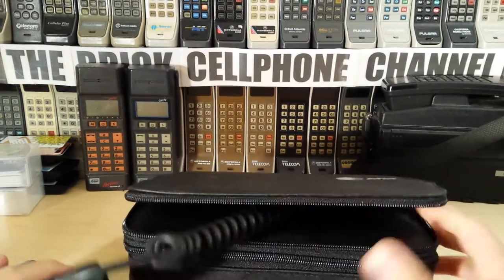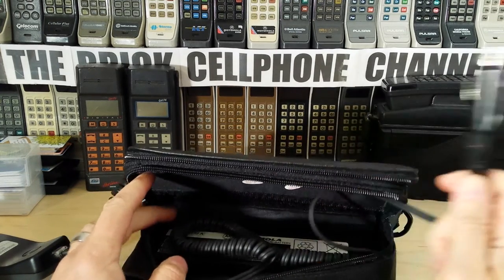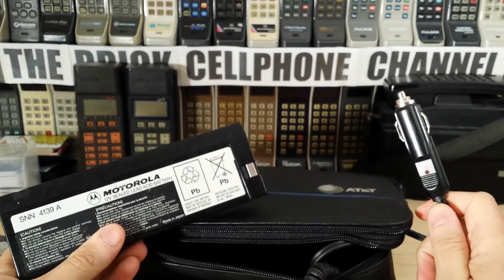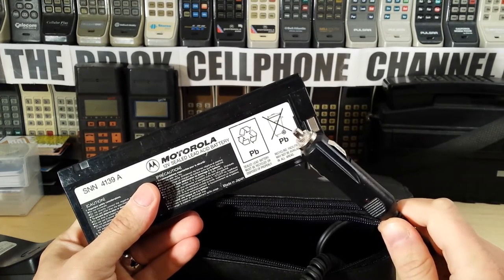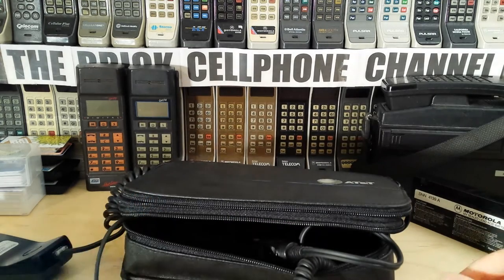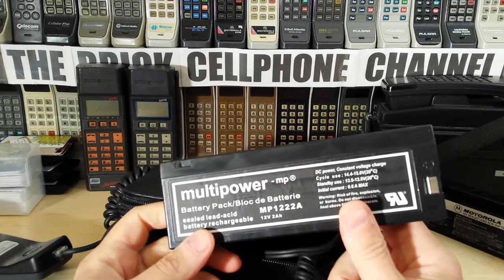The bottom of this also has a third zipper which gives you access to a cigarette lighter cord and the battery. This has a standard Motorola 12 volt 2000 milliampere battery. These are pretty common amongst many phone manufacturers, and you can still get these because they are actually old professional video camcorder batteries - that's why they're still manufactured to this day. I have one I bought late last year; it's a 2014 battery and it still holds charge and powers phones for between 12 and 25 hours depending on the phone.